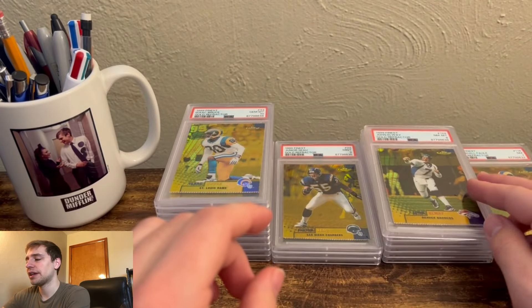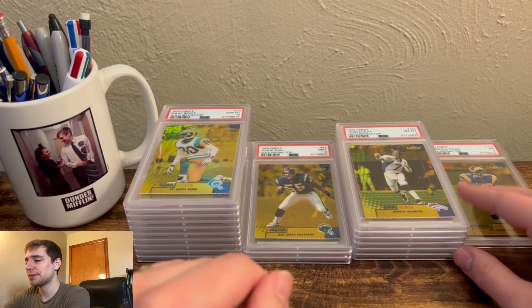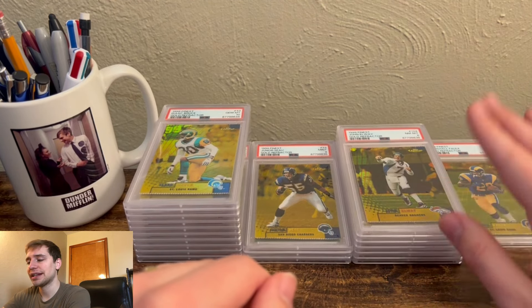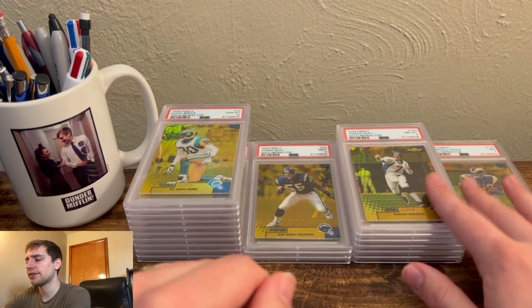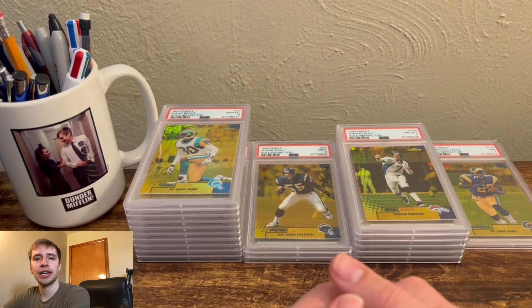I hope you guys enjoyed. This was a fun reveal — kind of all over the place. A lot of craziness: upcharges, damaged cards. But overall, not too shabby. Disappointed about the 8s and 7s, but maybe we'll give some of them another chance and send back to PSA in the future. Thanks for tuning in, guys. Hope you have a good weekend. I'll catch you soon.